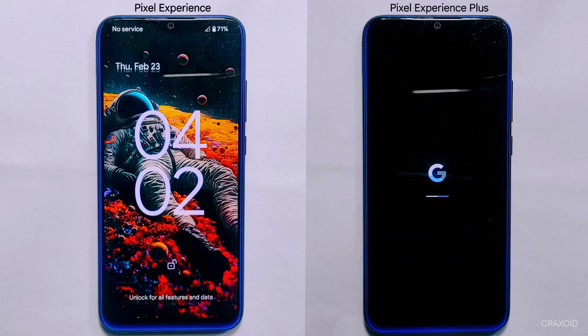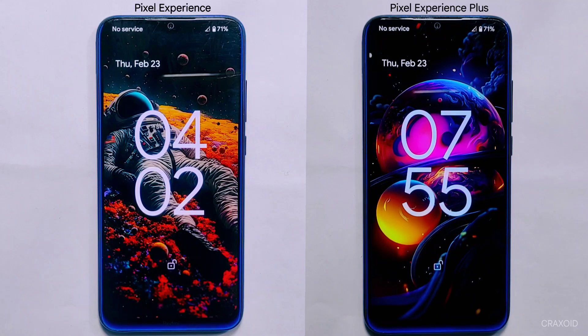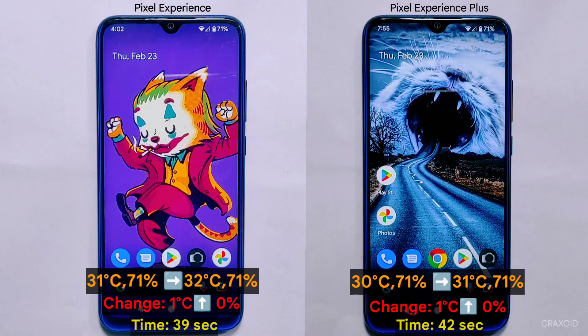The reboot is complete and the results are in. Pixel Experience takes the lead by starting up in just 39 seconds, while Pixel Experience Plus took 42 seconds to boot up. The change in temperature and battery percentage before and after the test are displayed on screen. Pixel Experience is the winner of this round, but there's still plenty more testing to come.